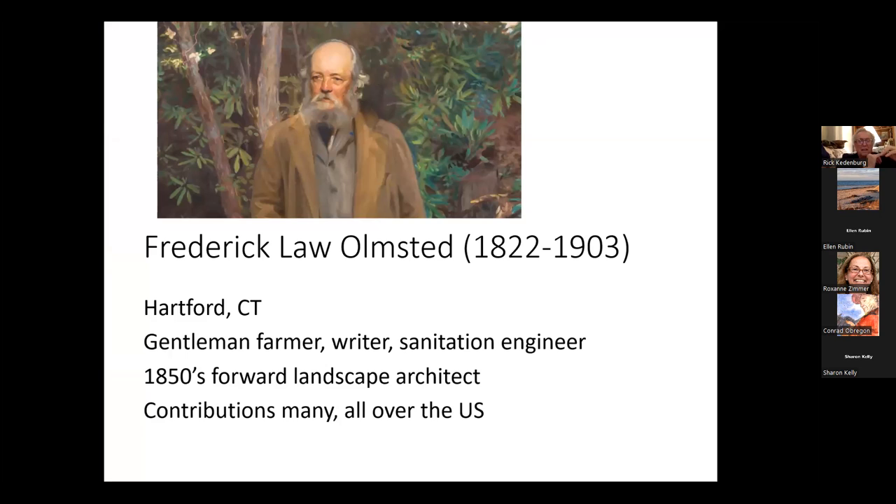Olmsted was born in the 1820s in Hartford, Connecticut. He spent time on Staten Island as a gentleman farmer. He was a very good writer and engaged in some abolitionist work. He also took a job in Washington, D.C. as a sanitation engineer. But it's probably from the 1850s forward that we know him in this field that had yet to be described as landscape architecture.